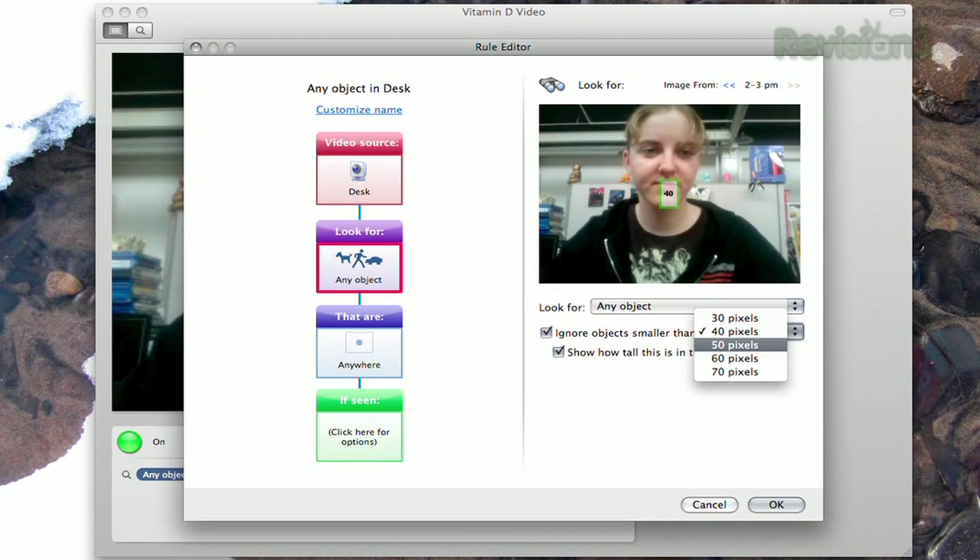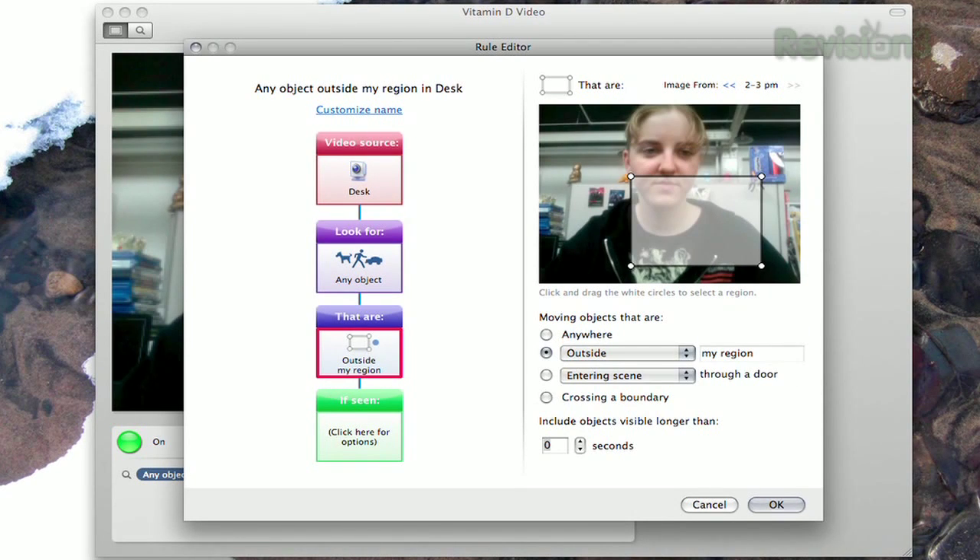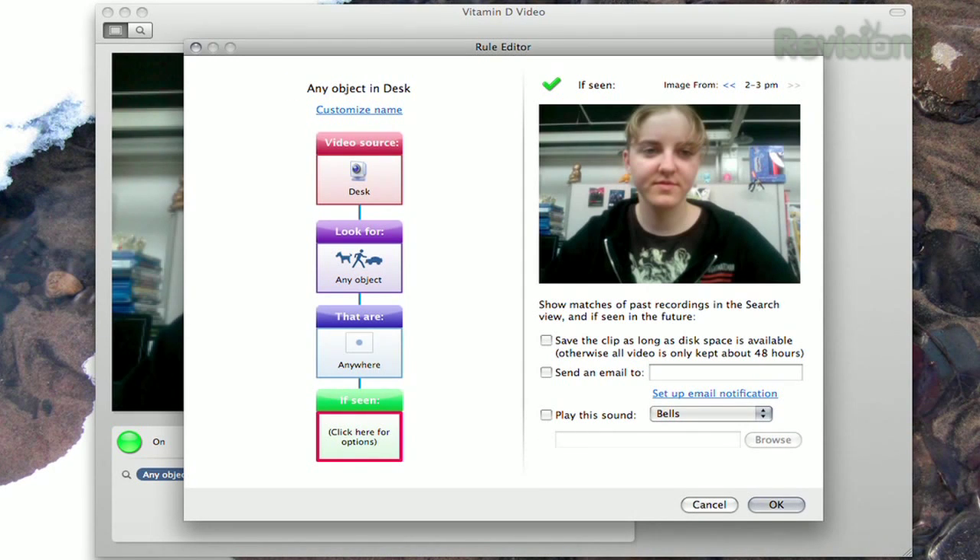You can even tell Vitamin D to ignore objects smaller than a certain size, so you can ignore your cat but capture your little brother sneaking into your room. You can even tell Vitamin D to send you an email when an object is detected, so you can be notified immediately.